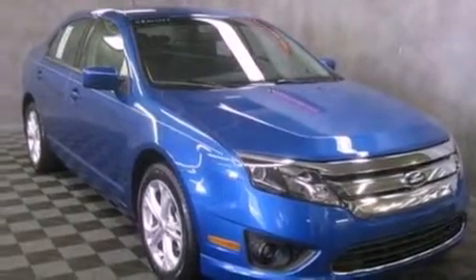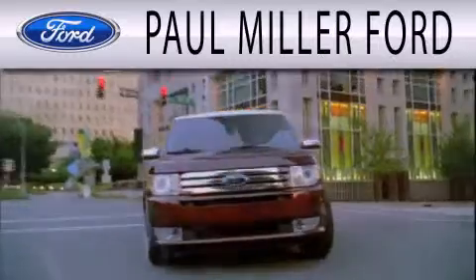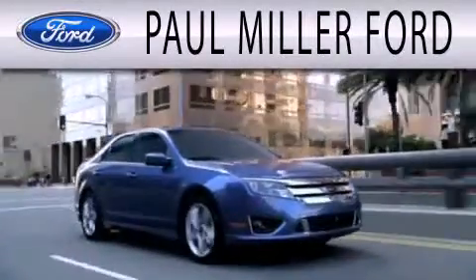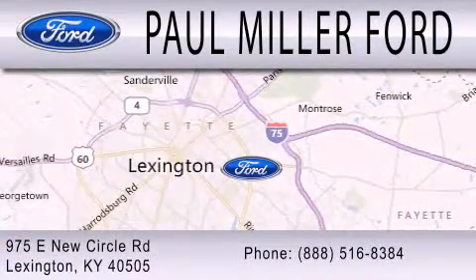This vehicle won't last long at this price. Call and arrange a test drive now. Paul Miller Ford is dedicated to doing everything possible to ensure that the experience you have selecting your next vehicle is as pleasant as possible. We are located at 975 New Circle Road Northeast in Lexington.